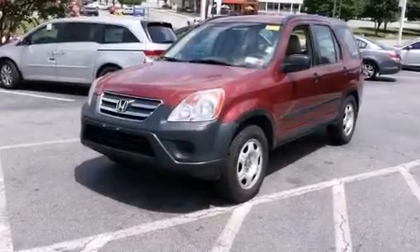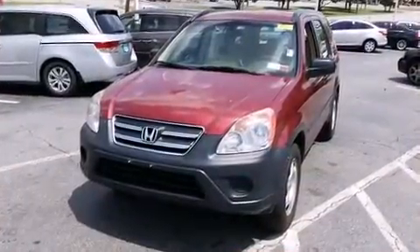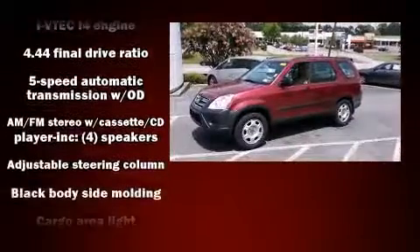You can expect a lot from the 2005 Honda CR-V. It features four-wheel drive capabilities, a durable automatic transmission, and a 2.4-liter four-cylinder engine. Top features include a split folding rear seat, front and rear reading lights, cruise control, and more.